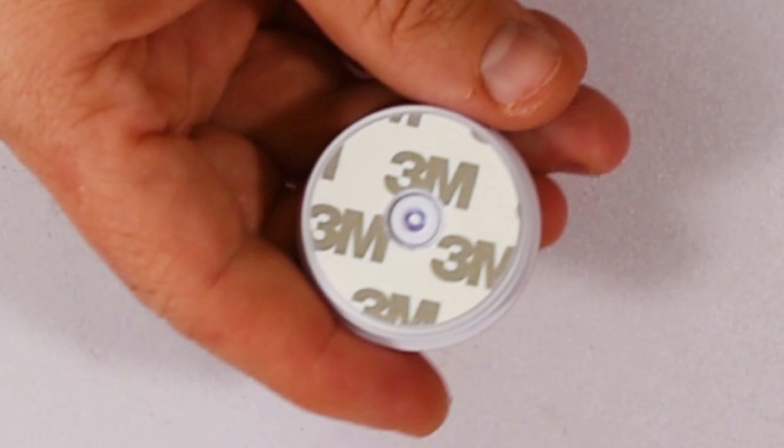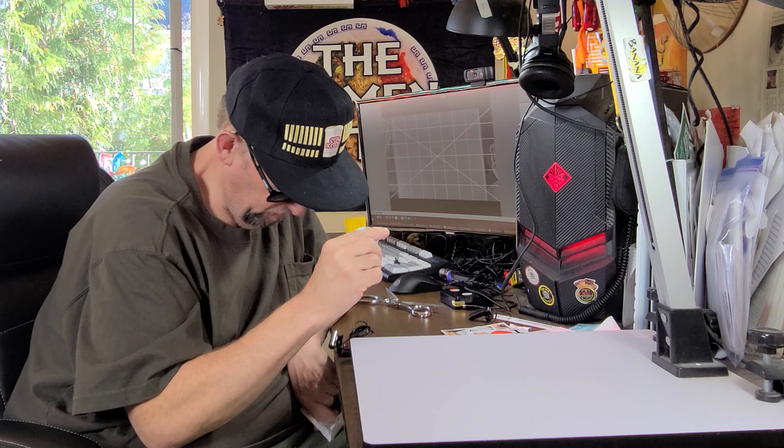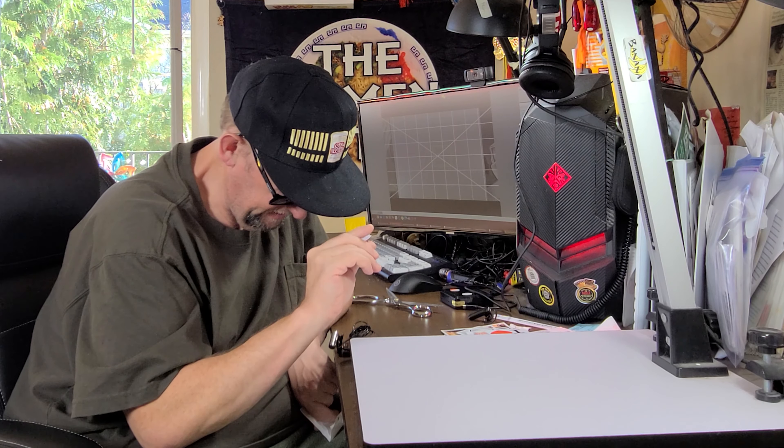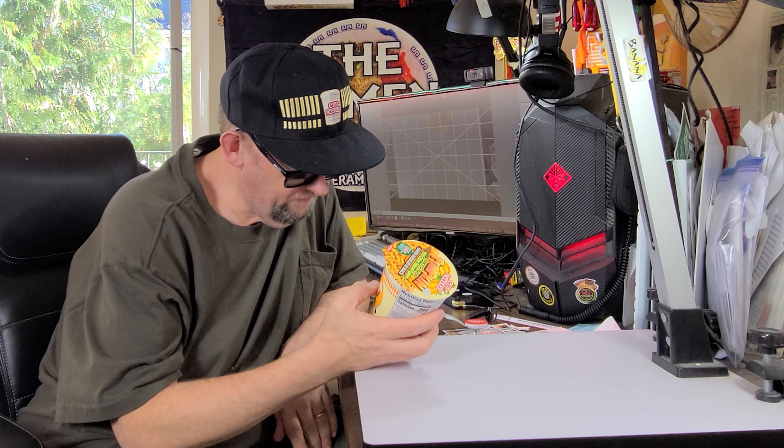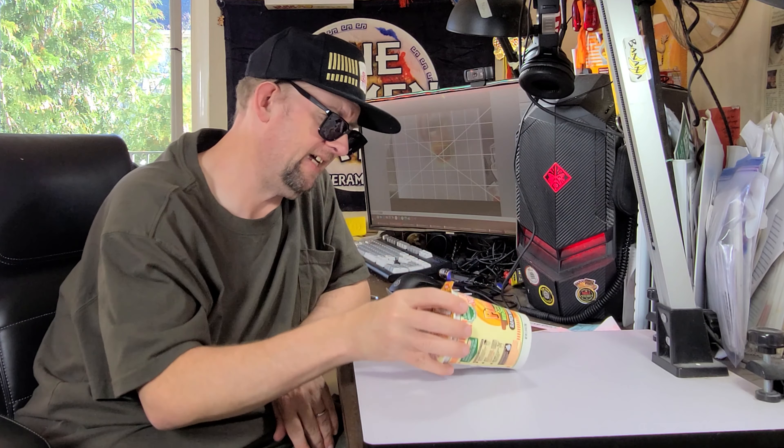They also sent this little thing — I'm not exactly sure what it is. It's got a little sticky on the back; this might be one of those phone holder things. I'm really not sure, but it's definitely fascinating.